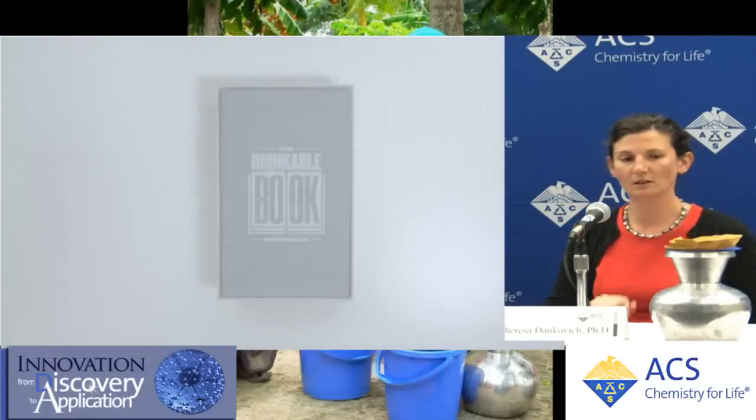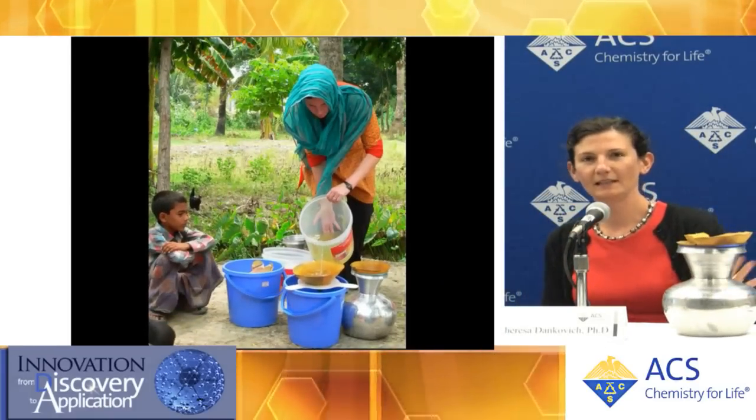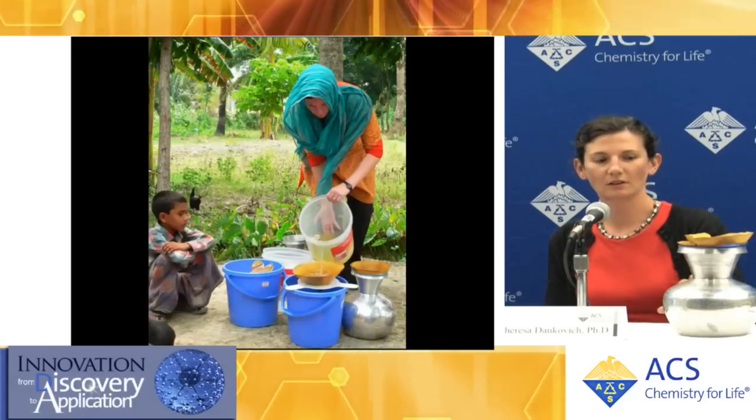That's me with a Bangladeshi boy. I brought one of the designs from Bangladesh here. This is a kolshi, which is a water collection vessel. It's just a plastic funnel and the paper folded like you would for any type of lab filtration with paper. I presented those results on Sunday, and the results were that the paper was highly effective — an average of 99% effective — at removing bacteria from these natural water sources.